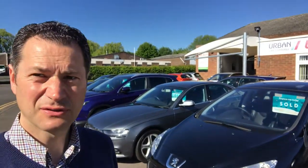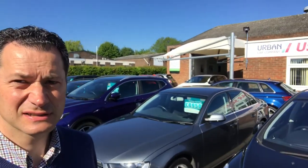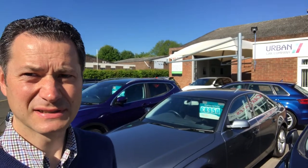Good morning and welcome to Urban Car Company. I thought I'd do this little video this morning just to show you around, so you've got an idea of what we have here in terms of facilities and a little bit more about the business. We have a lot of customers that come to us outside of our area, and perhaps it's their first visit when they come here, so I thought this video might be useful.